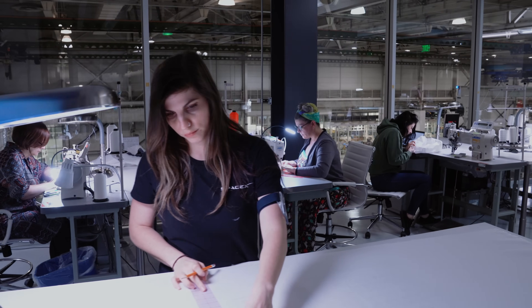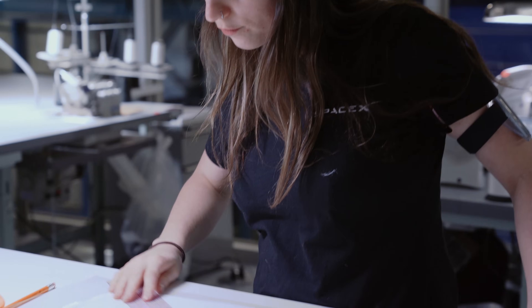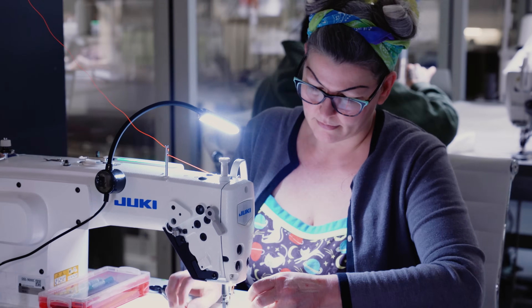The spacesuit is custom-made for each crew member to optimize the fit. We definitely wanted to innovate and we wanted it to look inspiring, but first and foremost we wanted it to be safe and reliable.